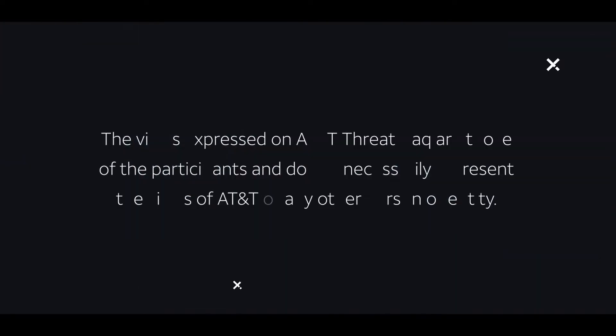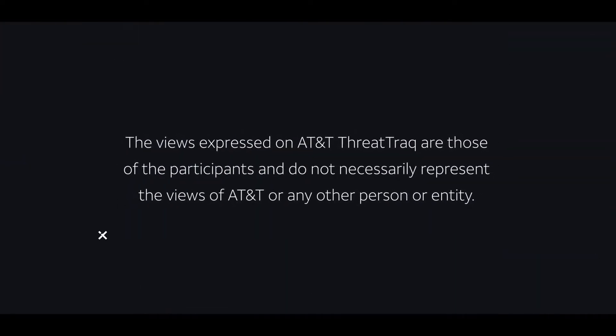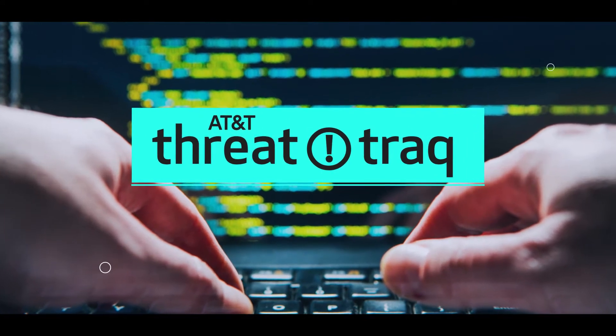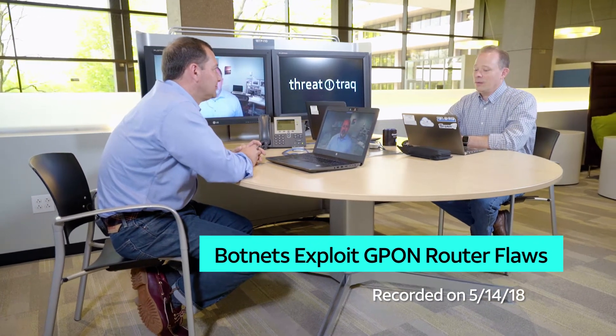There's a new router vulnerability out there affecting about a million devices that are vulnerable and exposed. John has some news about a router exploit that's gotten a lot of traction over the past week or so.